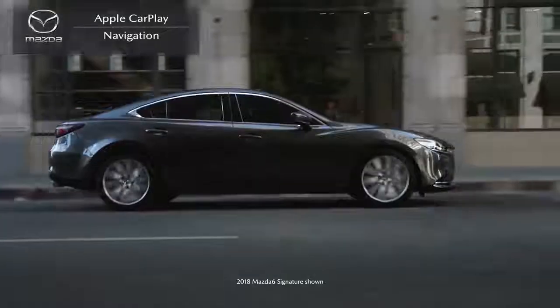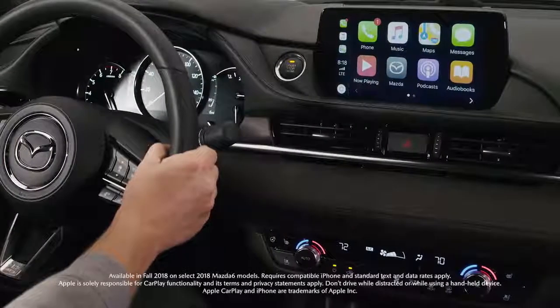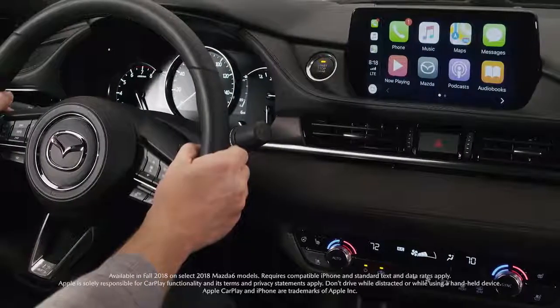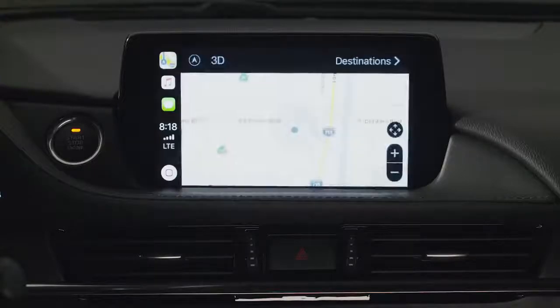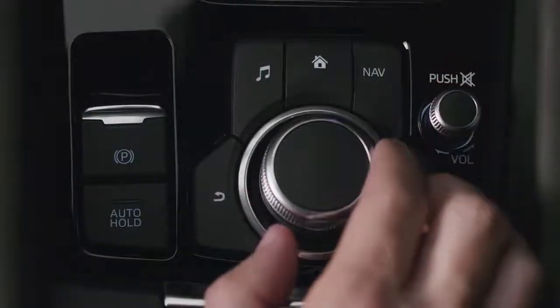Your new Mazda is available with Apple CarPlay integration, which is a smarter way to access some of the features and apps of your iPhone while driving. Getting directions to where you want to go is easy. Start by selecting Maps on the Apple CarPlay home screen to quickly access Apple Maps. You can also press the nav button next to the commander knob while using CarPlay.